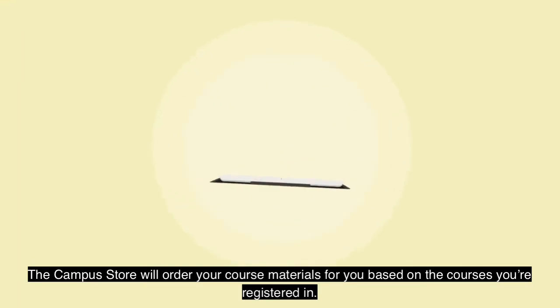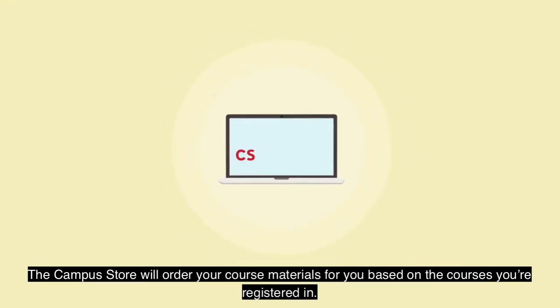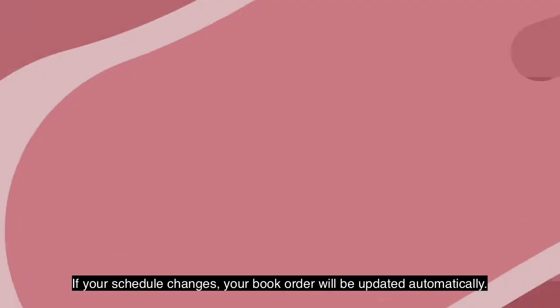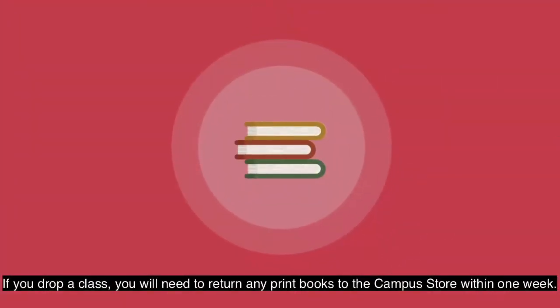The Campus Store will order your course materials for you based on the courses you're registered in. If your schedule changes, your book order will be updated automatically. If you drop a class, you will need to return any print books to the Campus Store within one week.